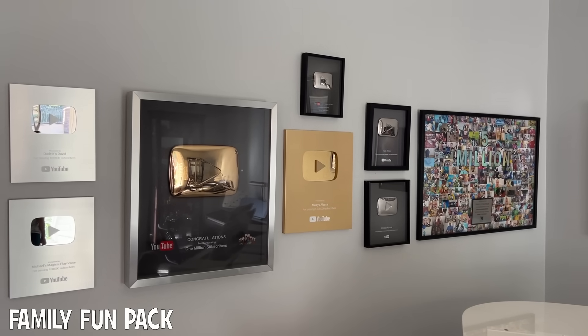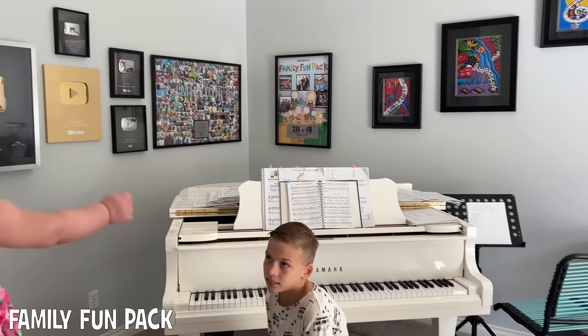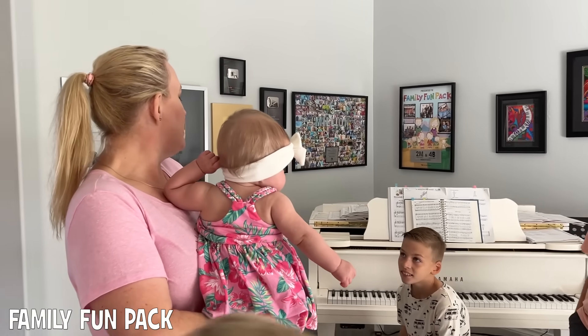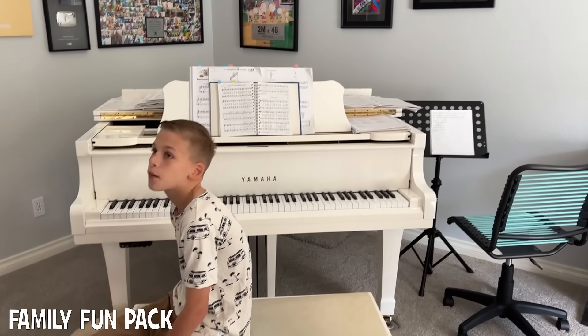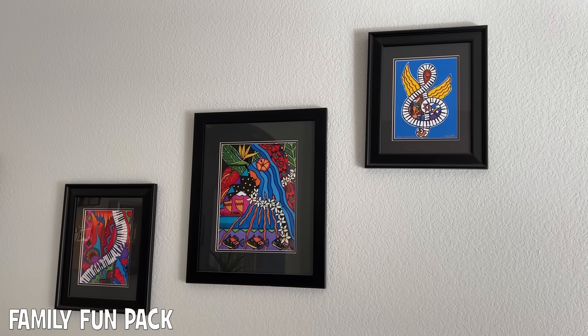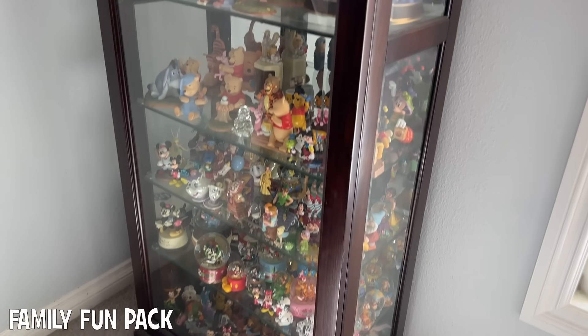We have our play buttons on the wall — everything except for our diamond play button is up right now. We do a lot of music in here, we have our lessons in here, and this is like one of my favorite things in the whole house, which is our grand piano. We also have some of the only artwork not done by our own family on the wall, and we have my collection of Disney stuff in this case.